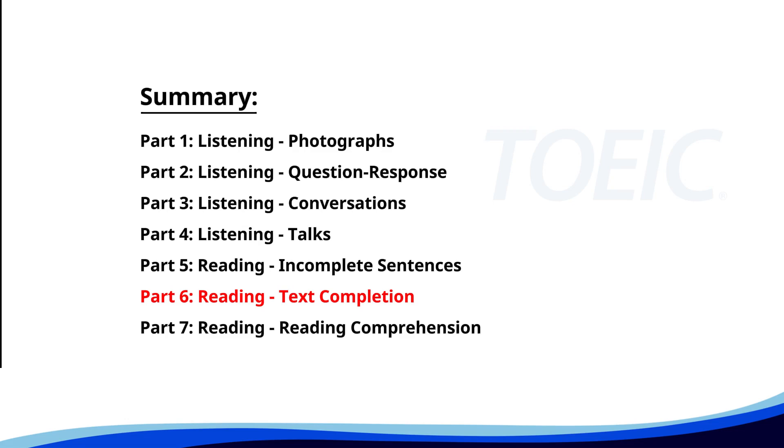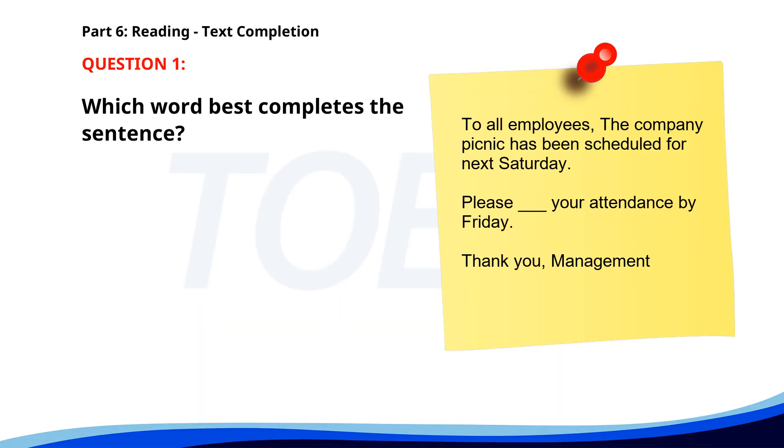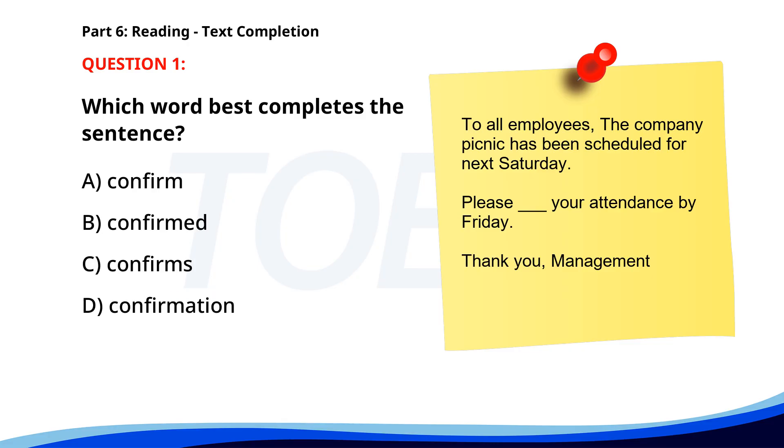Next up is Part 6: Reading Text Completion. Complete each text by choosing the best answer for the single gap. Number 1. 'To all employees, the company picnic has been scheduled for next Saturday. Please ___ your attendance by Friday. Thank you, management.' A. Confirm. B. Confirmed. C. Confirms. D. Confirmation. The correct answer is A: Confirm.